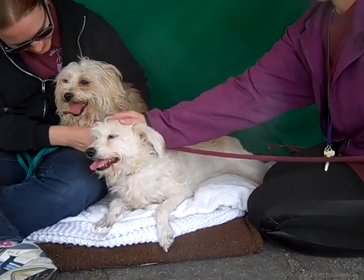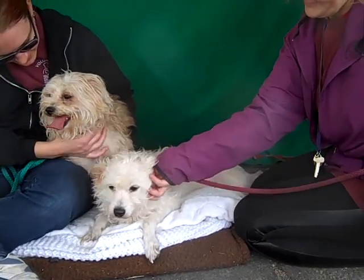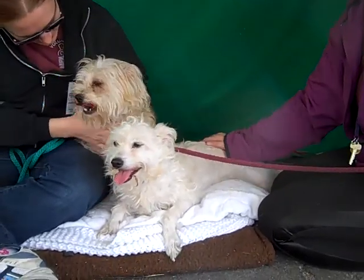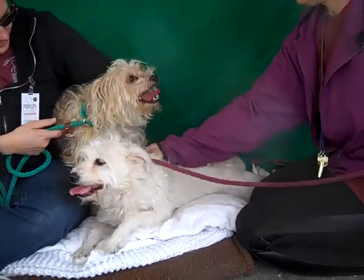They make great family dogs. They could have some other dogs in their family too — maybe some smaller dogs or dogs of their size. I'd like to see some introduction to bigger dogs just because we haven't really seen how they interact with bigger dogs yet, but they're fabulous.